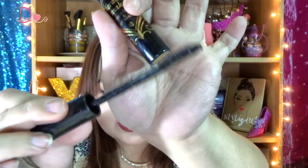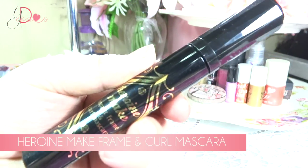Moving on to another Heroin Make product — this is the Heroin Make Impact Frame Curl Mascara. This one has a really weird wand: it has a comb below and a brush at the top. This doesn't really give your lashes that big oomph — it's not really that volumizing — but it's very, very waterproof. It's the most waterproof mascara I have ever tried. It's more waterproof than Majolica Majorca. You can layer this with a volumizing mascara on top and your mascara won't budge.